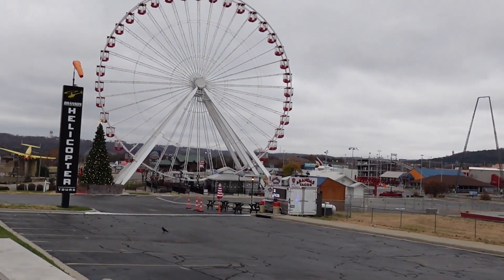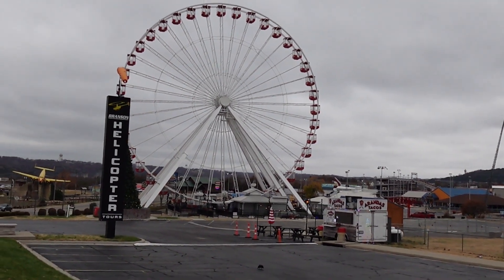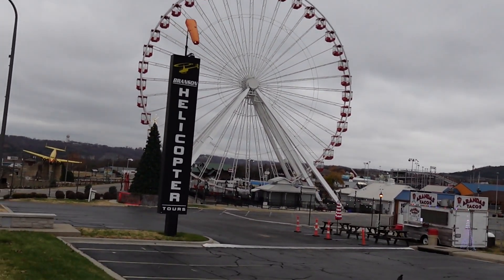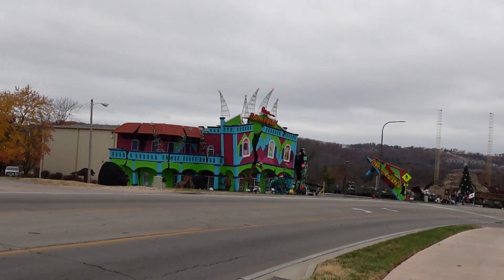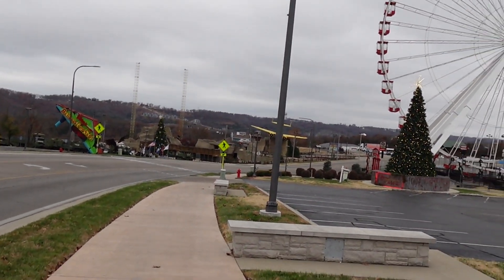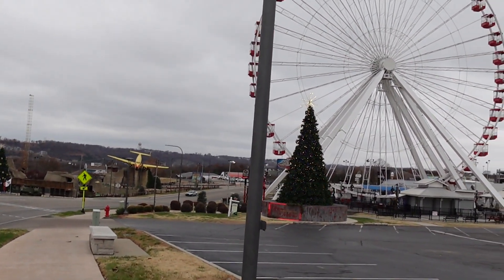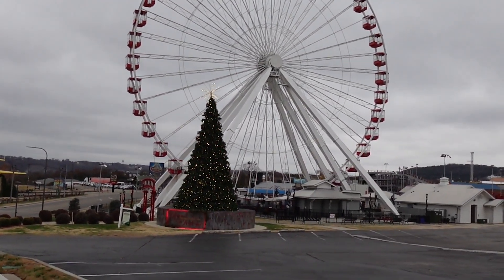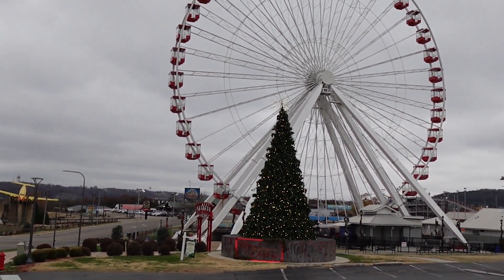I walked down to the Hollywood Wax Museum and back, and most of the Christmas stuff in this area is right here by the Branson Ferris wheel. Ripley's Believe It or Not across the way has some too. I'm gonna drive down a little bit further — there might be some stuff down the other direction, but nothing too crazy. A couple of cool Christmas trees right here, and then the red one by the Titanic.